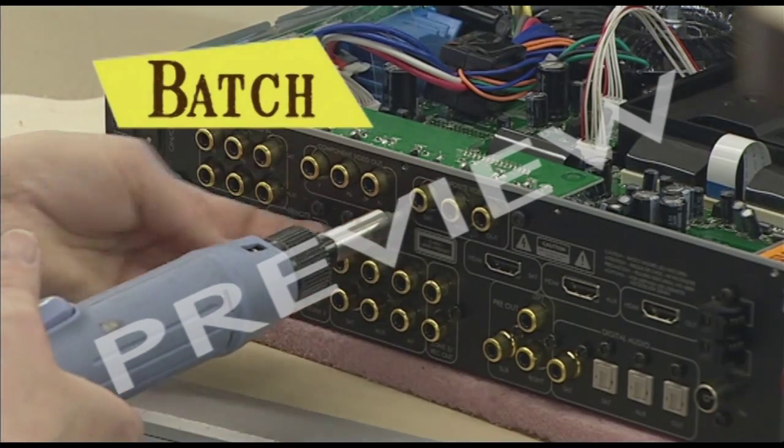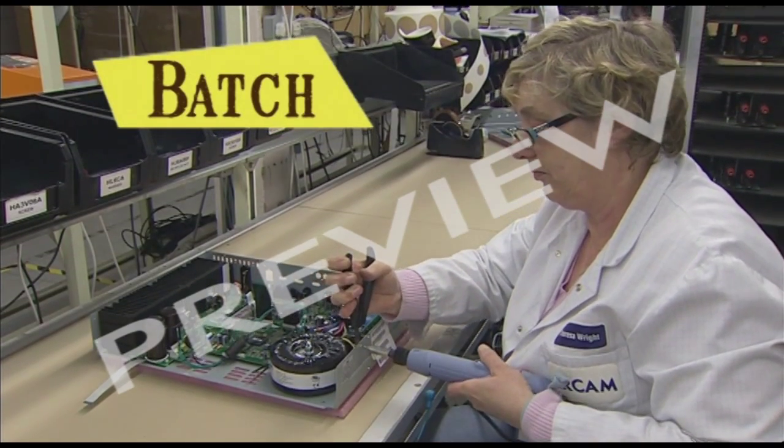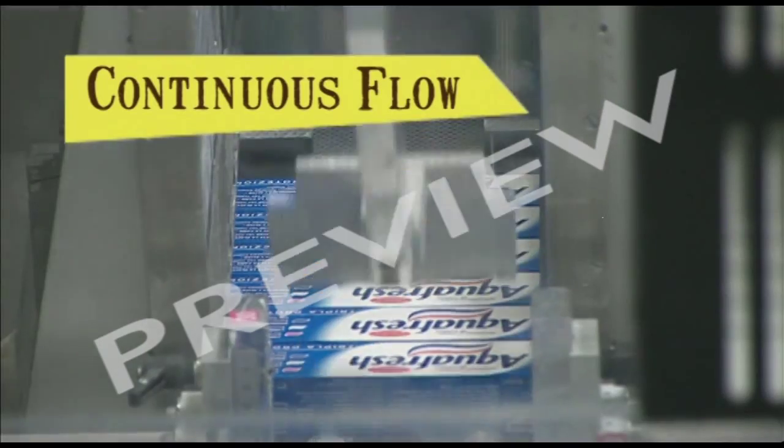Then there's batch production — that's for sets of things, and then changing to do other sets of things. And thirdly, continuous flow, for when you want to make lots and lots of the same thing non-stop.